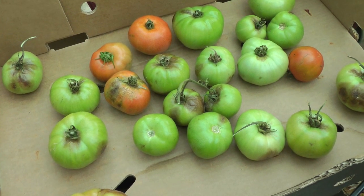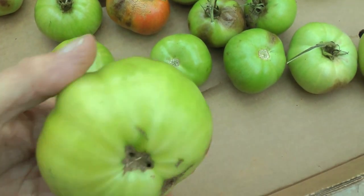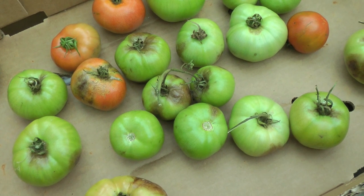These are some tomatoes from the allotment. They're getting this brown back thing — blight, whatever it is. We had quite a few tomatoes nonetheless.